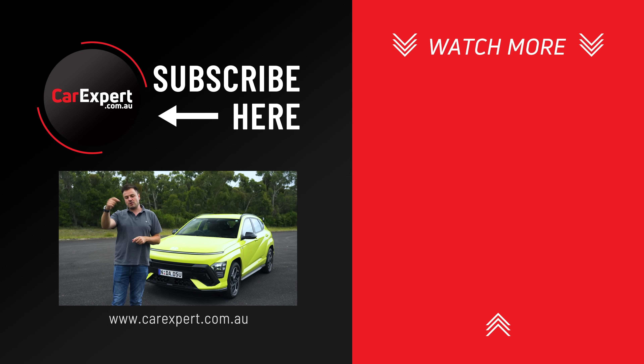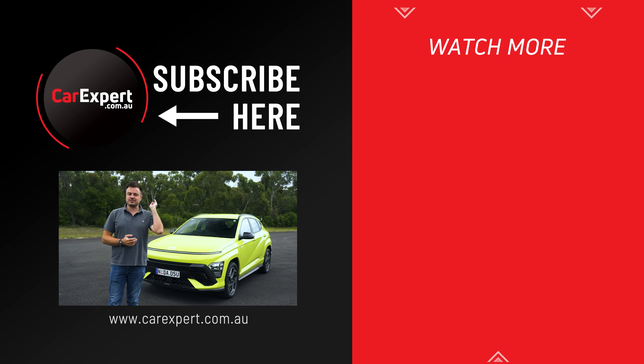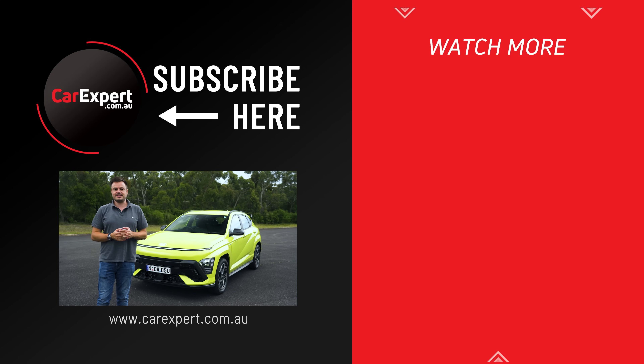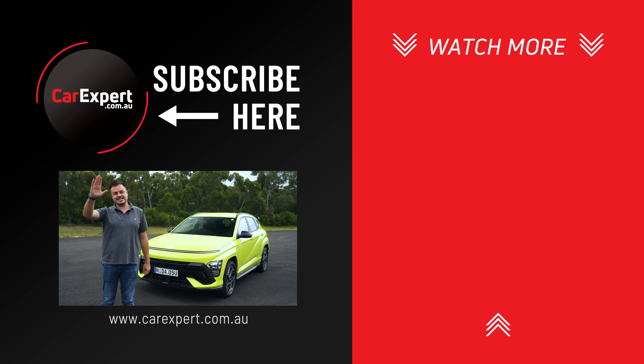Did you enjoy this video? Let me know your thoughts in the comments below. Have you bought one of these? What's it like in terms of long-term economy? If you did enjoy this video, please like it and share it with your mates. If you haven't done so already, subscribe to our channel and press the bell icon. Until next time, take it easy.